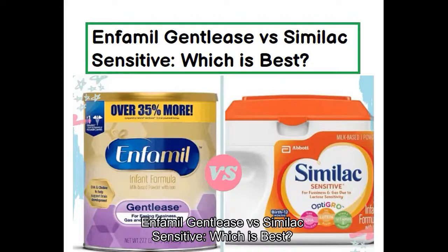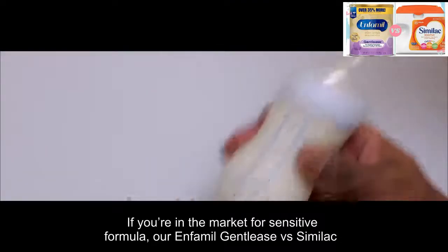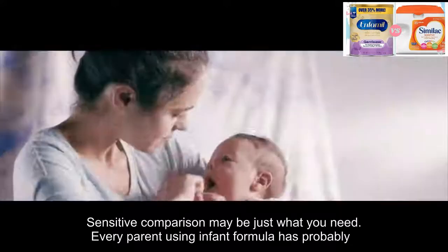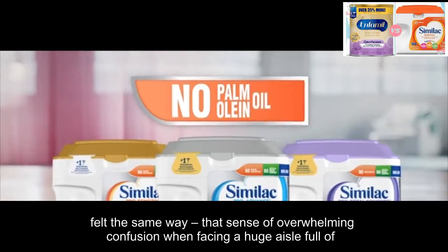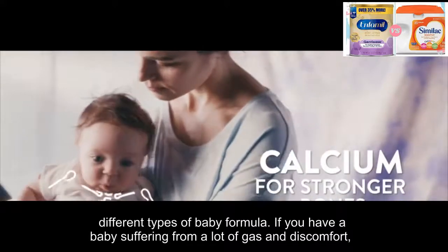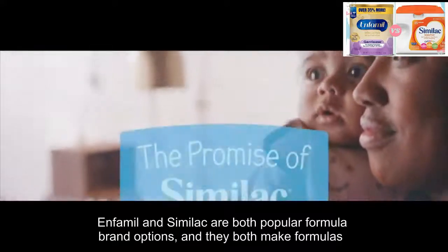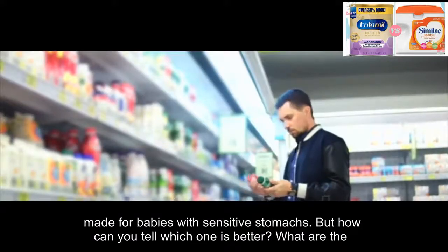Infanmeal Gentlys versus Similac Sensitive: which is best? If you're in the market for a sensitive formula, our Infanmeal Gentlys versus Similac Sensitive comparison may be just what you need. Every parent using infant formula has probably felt the same way — that sense of overwhelming confusion when facing a huge aisle full of different types of baby formula. If you have a baby suffering from a lot of gas and discomfort, picking the right infant formula can feel like the most important decision you've ever made. Infanmeal and Similac are both popular formula brand options and they both make formulas for babies with sensitive stomachs.